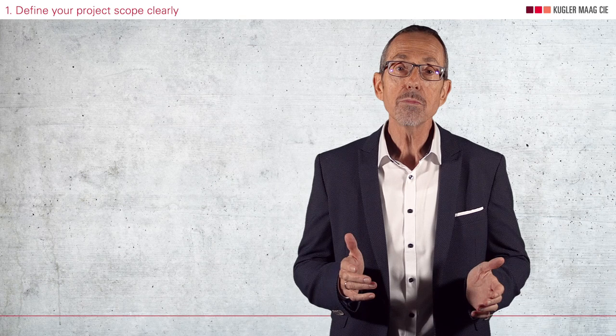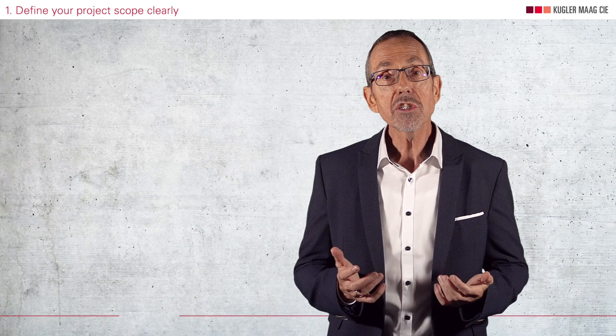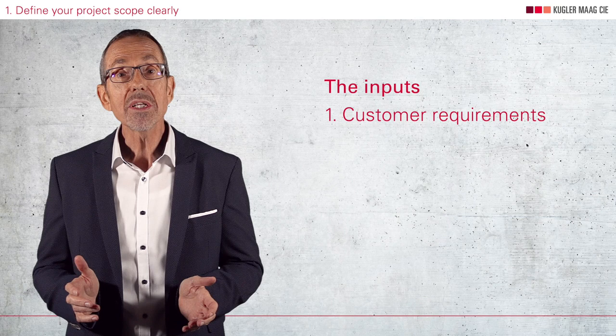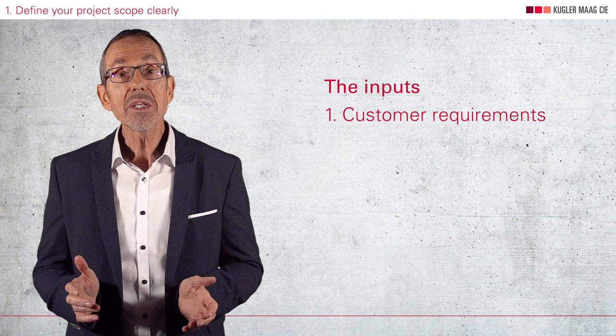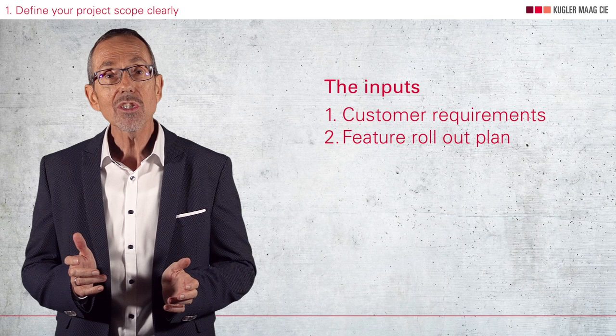I've seen a lot of projects like this — they have far too much work for too few people. The result is more firefighting than professional work, poor quality and frustration of staff. And here's your solution for how to define a realistic project scope. Your inputs are the customer requirements and the feature rollout plan. Don't forget to check these documents for technical feasibility, realistic timing, and the question of whether you can cope with the staff build-up quickly enough.